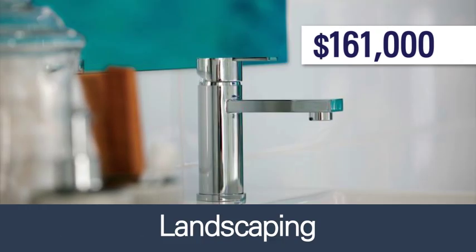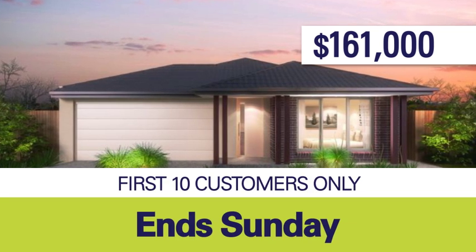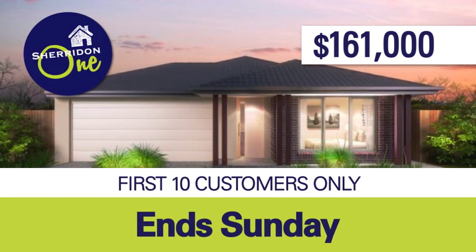That's everything you need like landscaping, blinds, driveway, floor coverings throughout and much more. First 10 customers only, ends Sunday. New turnkey solutions from Sheridan One.